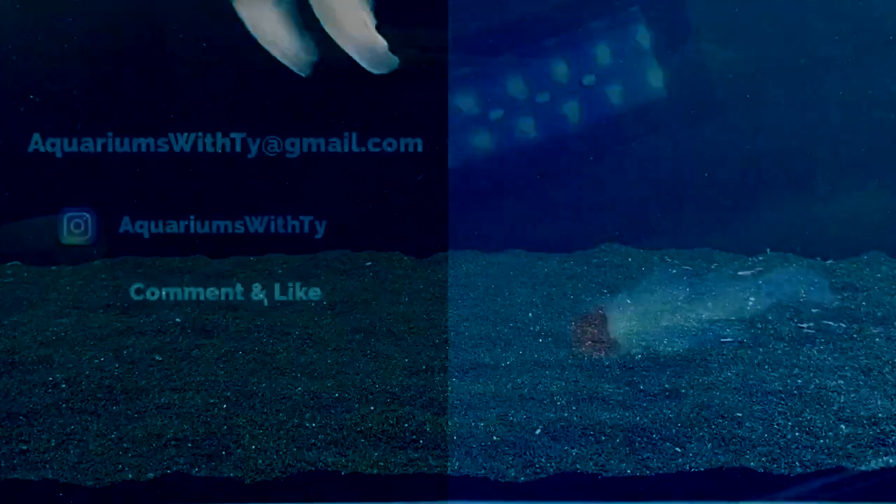Anyways guys, I hope you liked this video and you learned some things about what you can feed your goldfish. I will see you guys in the next one. Toodaloo.